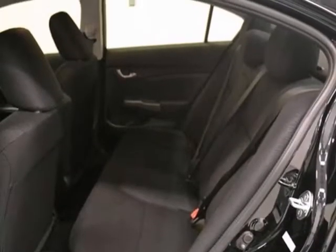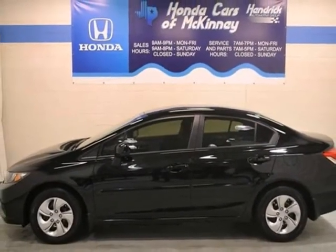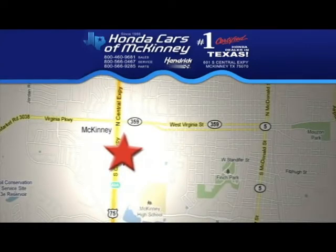It's even offered with the remaining factory warranty. So come on out and take it for a test drive. Stop in today. We're conveniently located on Highway 75 northbound exit 40A in McKinney.